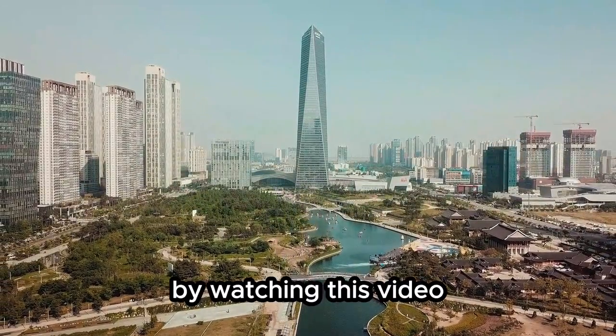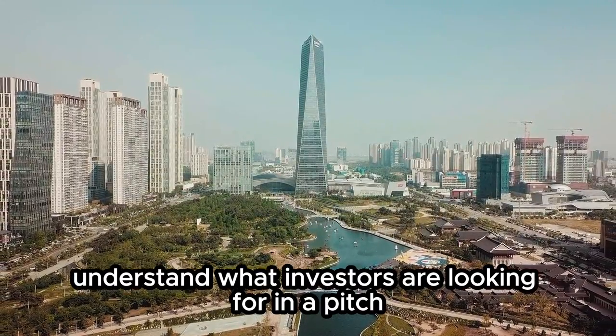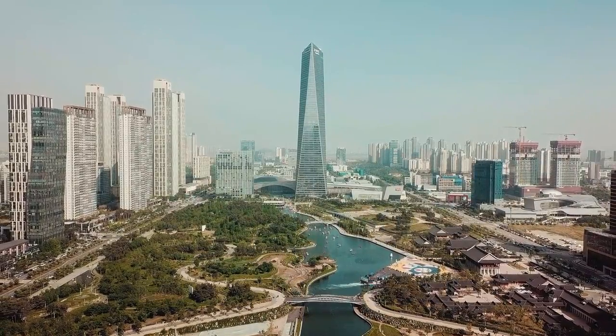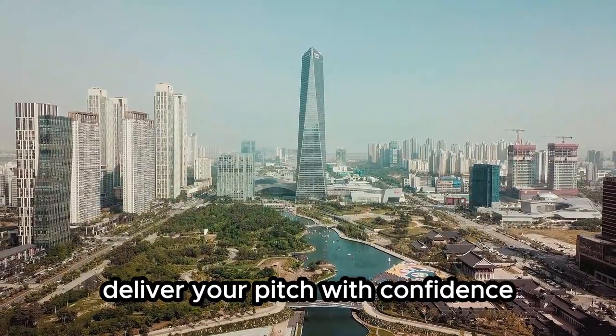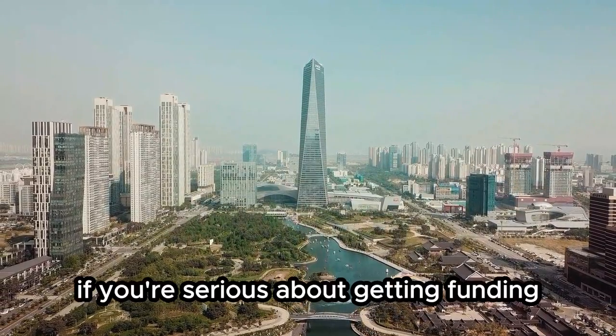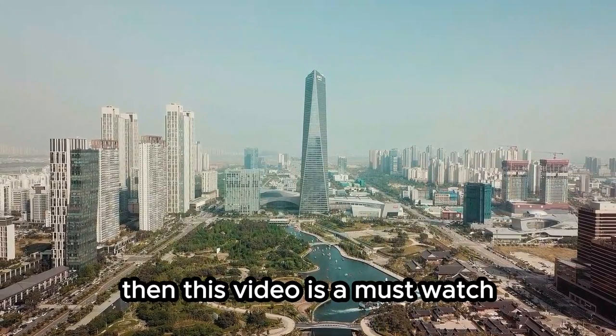By watching this video, you'll learn how to understand what investors are looking for in a pitch, structure your pitch effectively, deliver your pitch with confidence, and avoid common pitching mistakes. If you're serious about getting funding for your business, then this video is a must-watch.